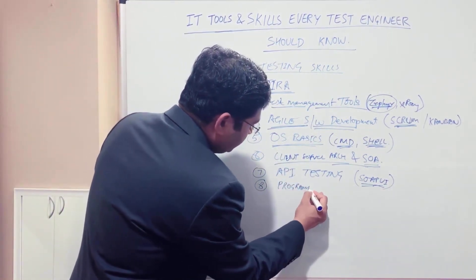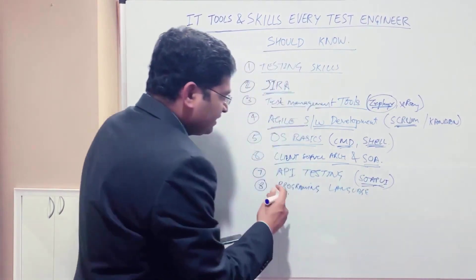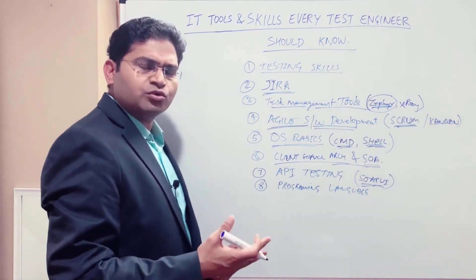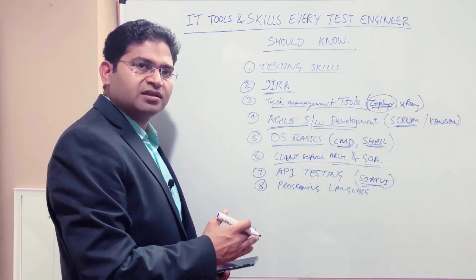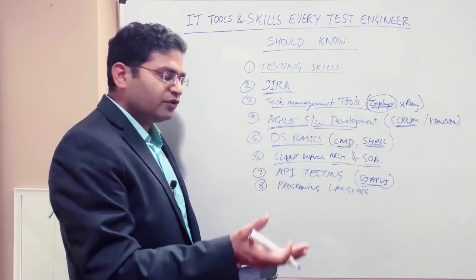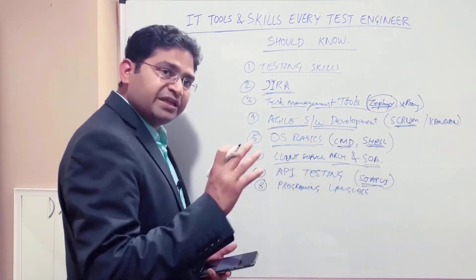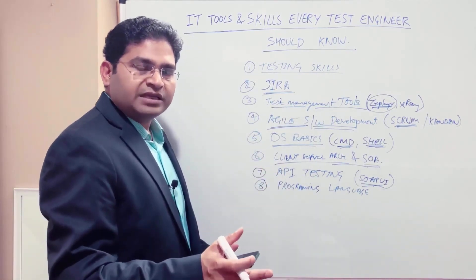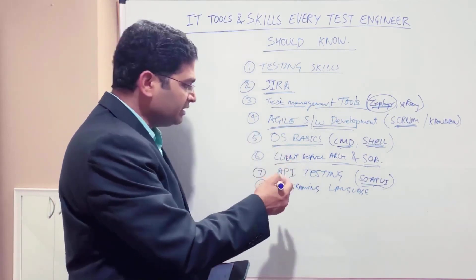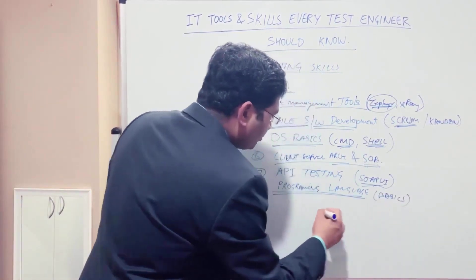Programming language basics are also very important. Learn the basics — if-else, while loops, conditions — and how to use them. Start with Python if you find Java a bit complicated. These basics will help you develop a skill that is useful broadly, for example if you want to progress into scriptless automation. Just the basics of programming language will help you progress into that role.